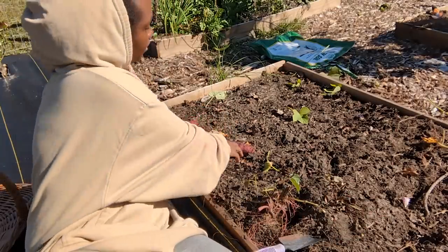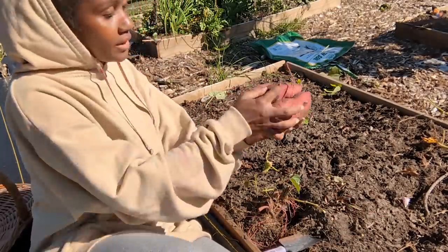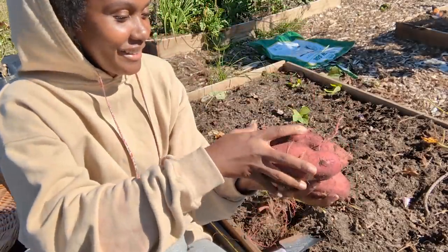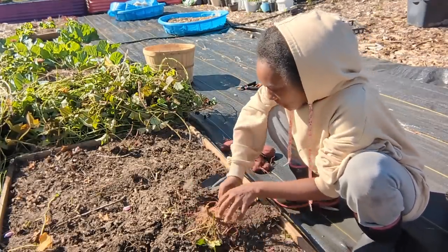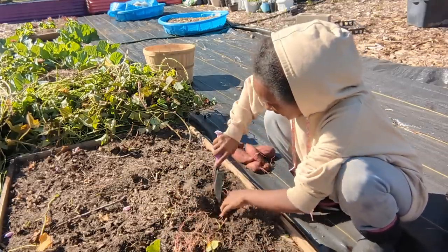Six sweet potatoes — this was a whole cluster all together! That was all from this one plant right here. Let's hope we have more sweet potatoes in this bed and that that wasn't the end of the excitement.